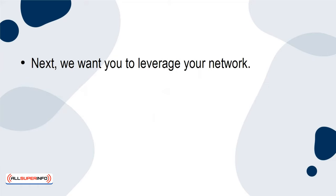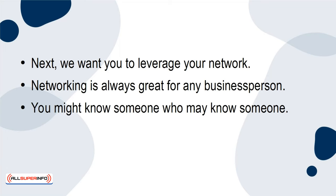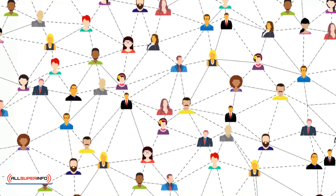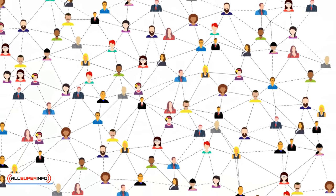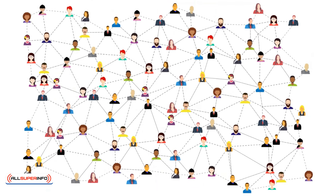Next, leverage your network. Networking is always great for any business person — you might know someone who may know someone who is looking for a job. It may be a good idea to tap into your existing network, as someone you know may be a point of contact for other people looking for a job in the same field that you're in.